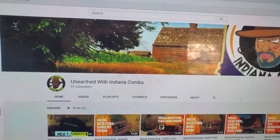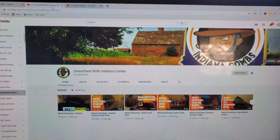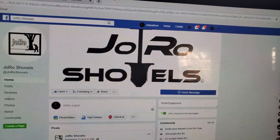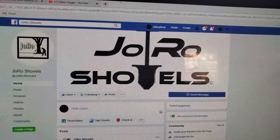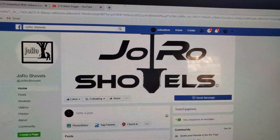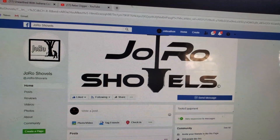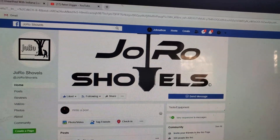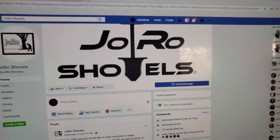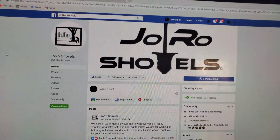I want to give another shout out to Mr. Adam Cones with Unearthed with Indiana Cones - great guy, good videos, y'all go check him out and subscribe. And one more - Joe Row Shovels, look them up. They're good price shovels and from what I heard they're a jam up shovel. I haven't got to test it myself, I will in the future. They're putting together the orders - I told them to send out to the customers before they send me one to try out, that way it's fair. Joe Row Shovels - John and Roger - you guys are awesome.